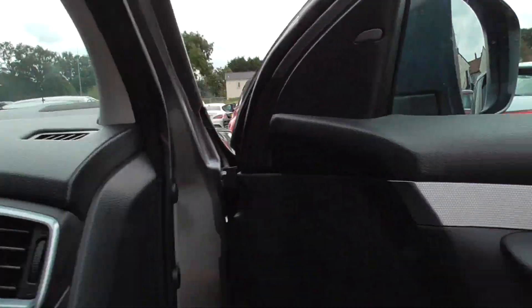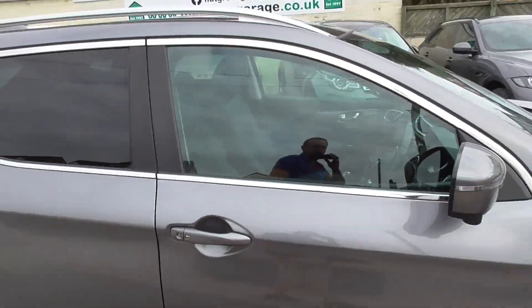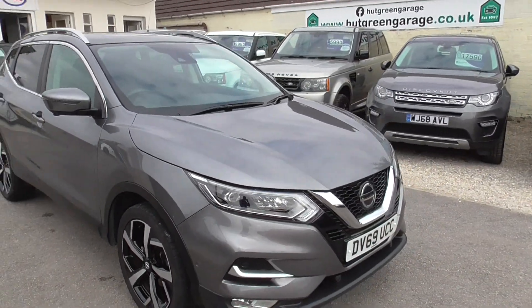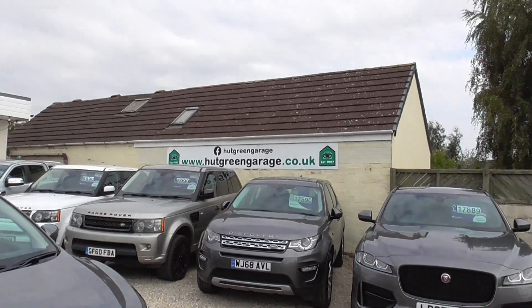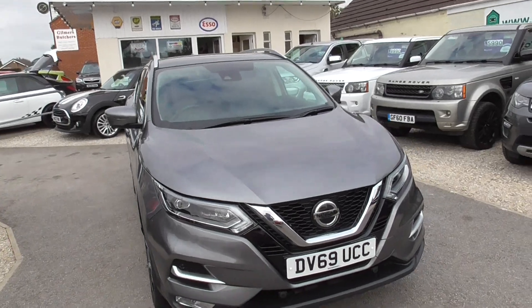So if you're interested in the car, the number is 01977 661055. My name's Glen, or you might get through to Trish or Ian — either one of us will be happy to help you. If you want to have a look at our website, hutgreengarage.co.uk, you'll find this and the rest of our cars advertised on there.